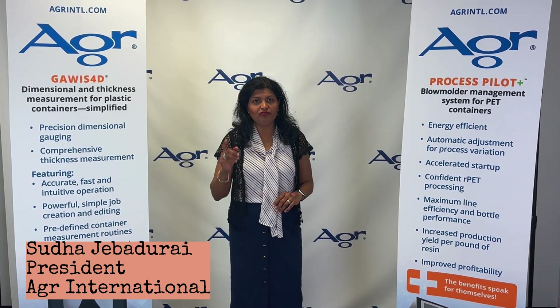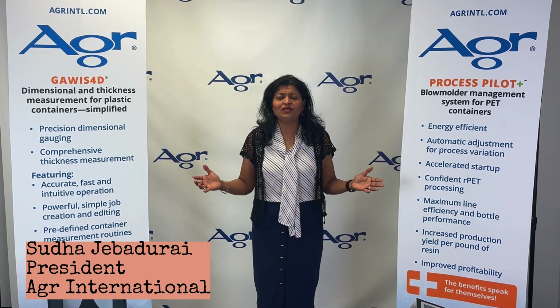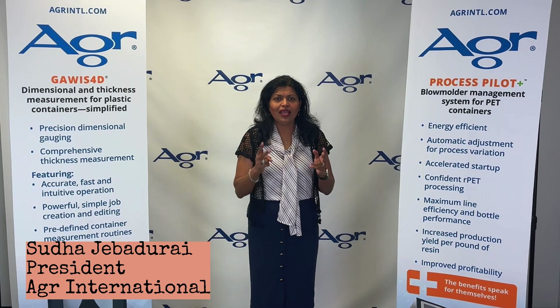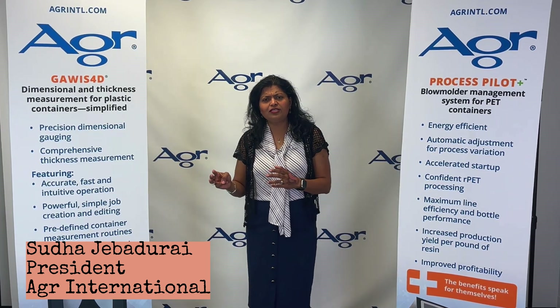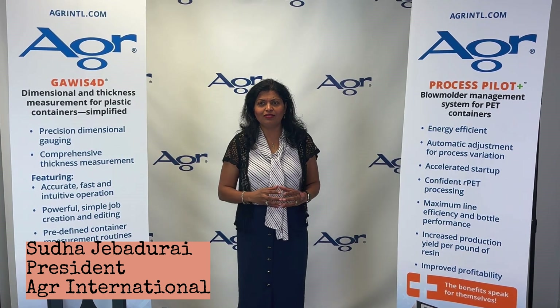To reduce the carbon footprint and reach sustainability goals, the use of RPET material is also on the rise. This high-speed, light-weighted, and RPET process is no longer a fit for antiquated manual process control methods.